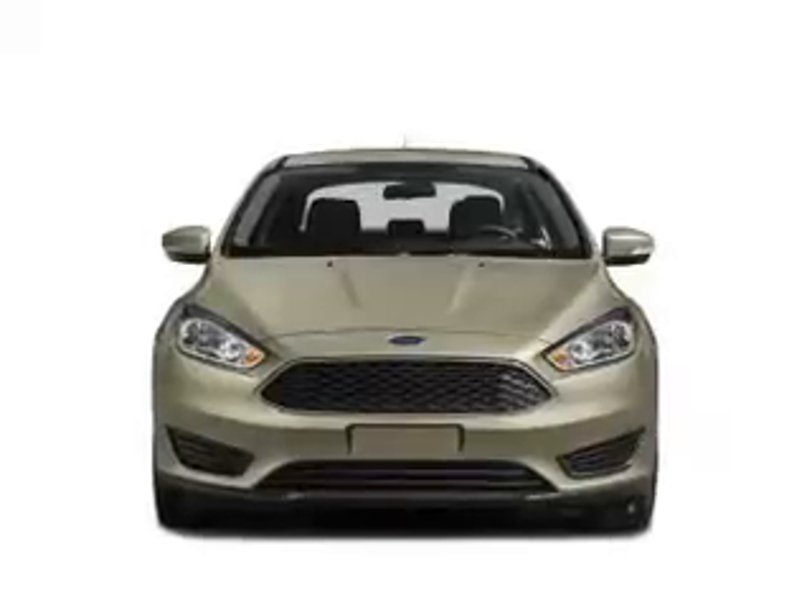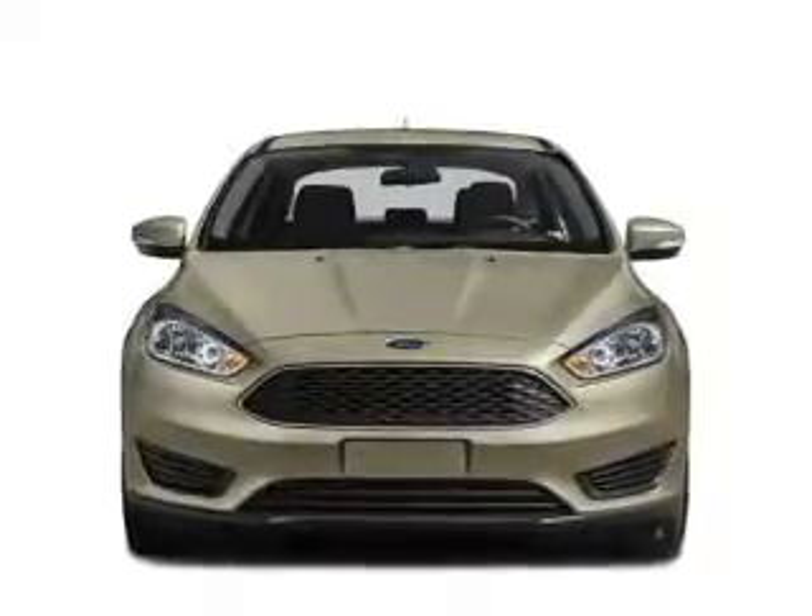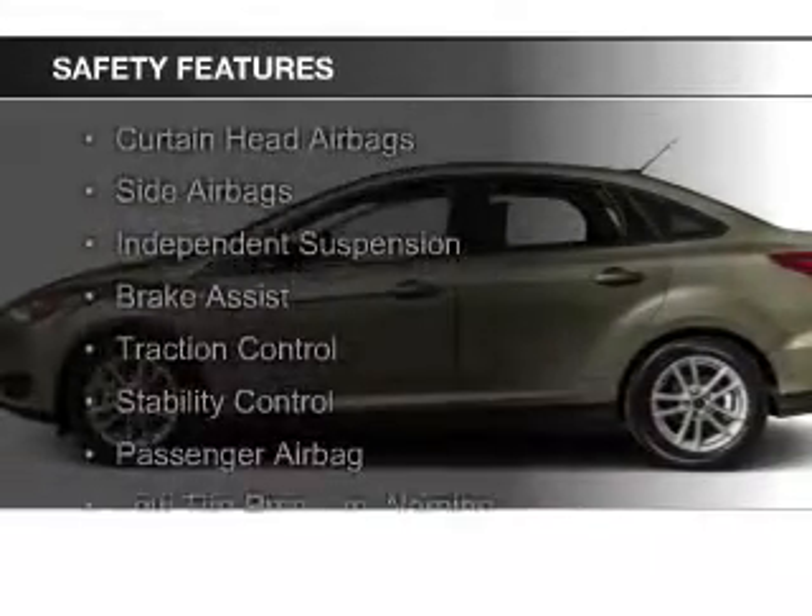Additional features include aluminum rims, a tilt and telescopic steering wheel, cruise control, keyless entry, and a trip computer. Safety was made a priority with these features.